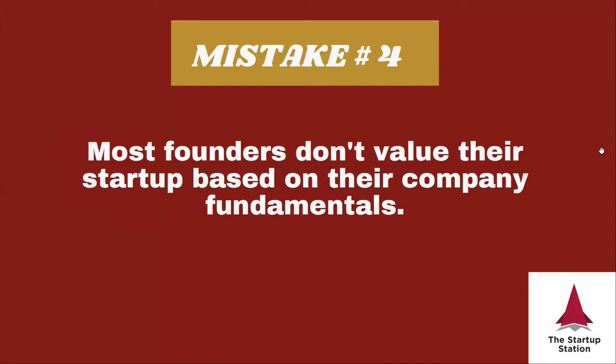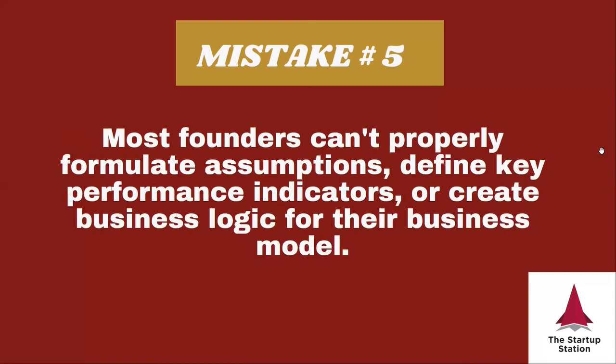You can't blindly use comparables without backing up the multiples with your pro forma. Finally, sometimes founders don't know how to formulate assumptions, define key performance indicators, and formulate business logic. At its core, a financial model takes strategic decisions as inputs, applies business logic to convert those inputs into financial data, and then uses key performance indicators to tell you whether you've created a good plan from a financial perspective.